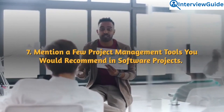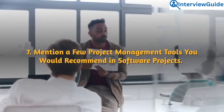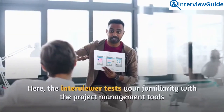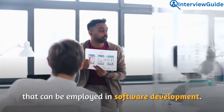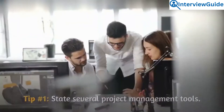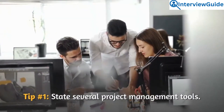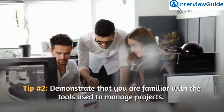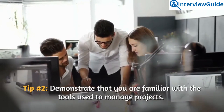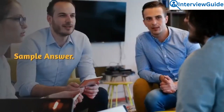Question 7: Mention a few project management tools you would recommend in software projects. The interviewer tests your familiarity with project management tools that can be employed in software development. State several tools and demonstrate that you are familiar with the tools used to manage projects.